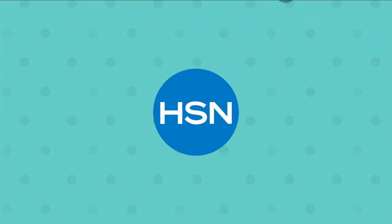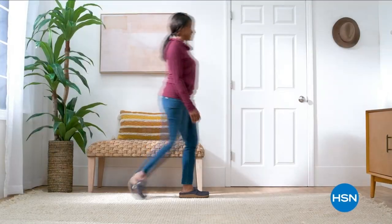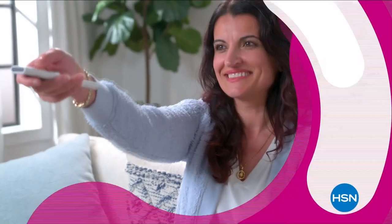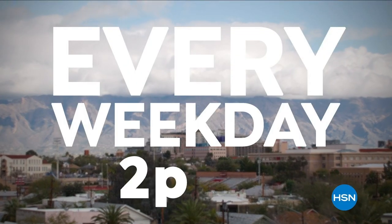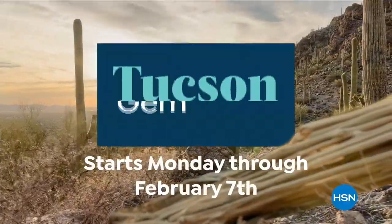Discovery Days are back at HSN — grab great deals on items from top brands you love, like cooking essentials from Ninja, KitchenAid, Benefit, and Birkenstock. Plus special pricing on your favorites from Andrew Lessman and America's favorite inventor, Joy Mangano. For the best deals on our most popular brands, watch Discovery Days — starts Friday at midnight. HSN is also bringing you one of our biggest Tucson gem events ever, with special guests joining us live from Tucson every weekday at 2 p.m. Eastern, featuring jewelry from Colleen Lopez, J. King, Rarities by Carol Brody, and more, leading to an all-day event live from Tucson on Tuesday, February 7th.